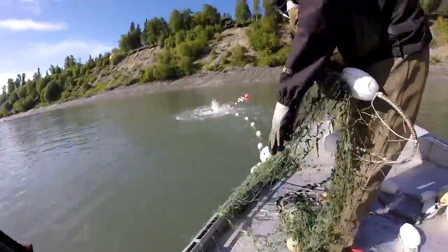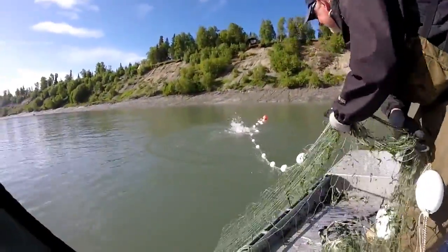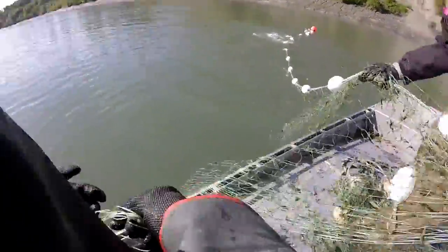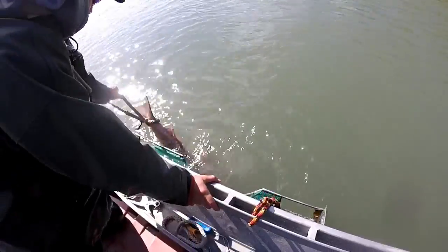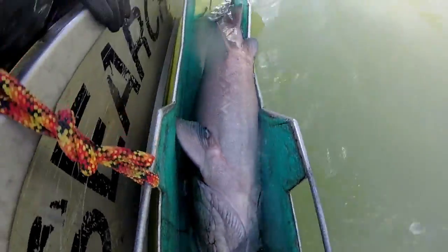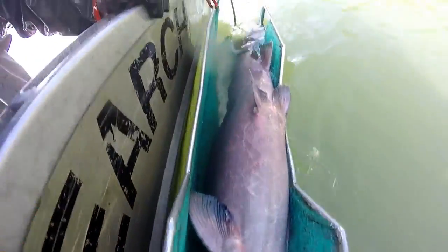Here we have a king salmon striking the net. The king salmon are placed in a specially designed cradle to perform the sampling and are released afterward. Three scales and a piece of their dorsal fin are removed for the sampling.